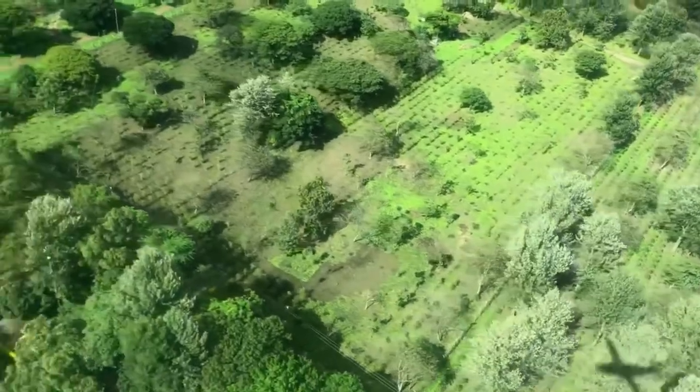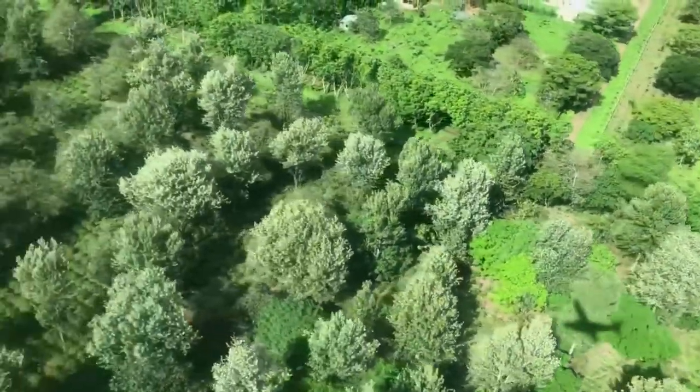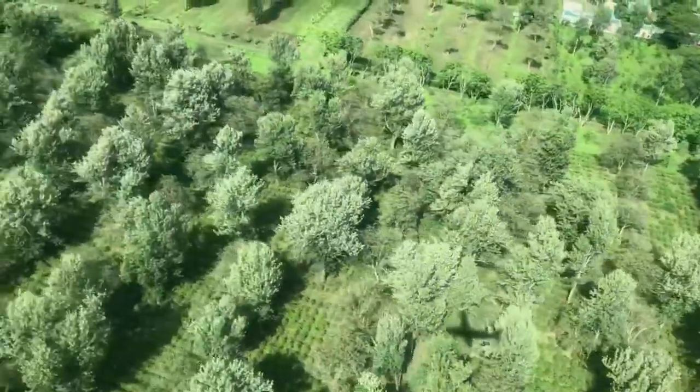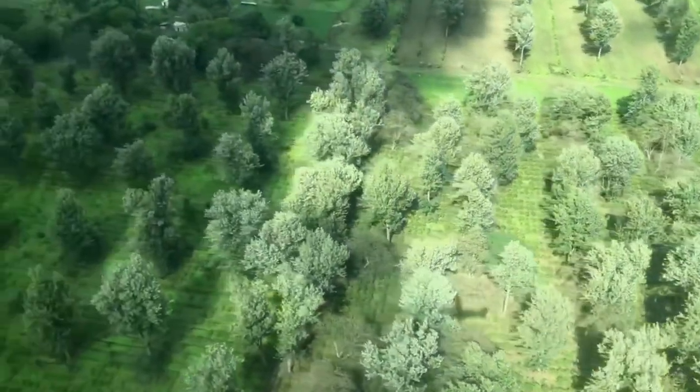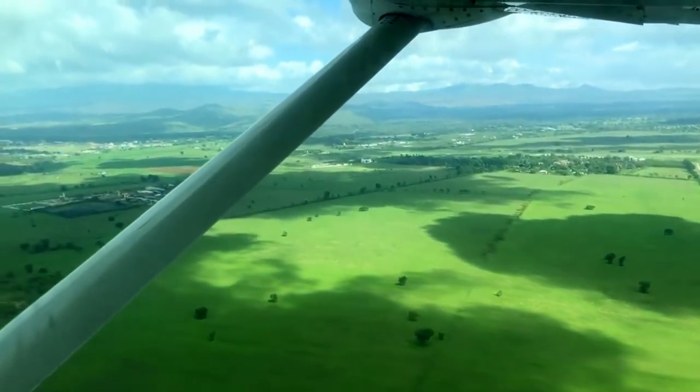When people ask us about our trip to Tanzania, we talk about the animals, Zanzibar, the UNESCO World Heritage Sites, and the beautiful hotels — but I always forget to talk about this: the flight to the Serengeti. So just sit back and enjoy, prepare to be surprised, and stay to the end, because it is really incredible.